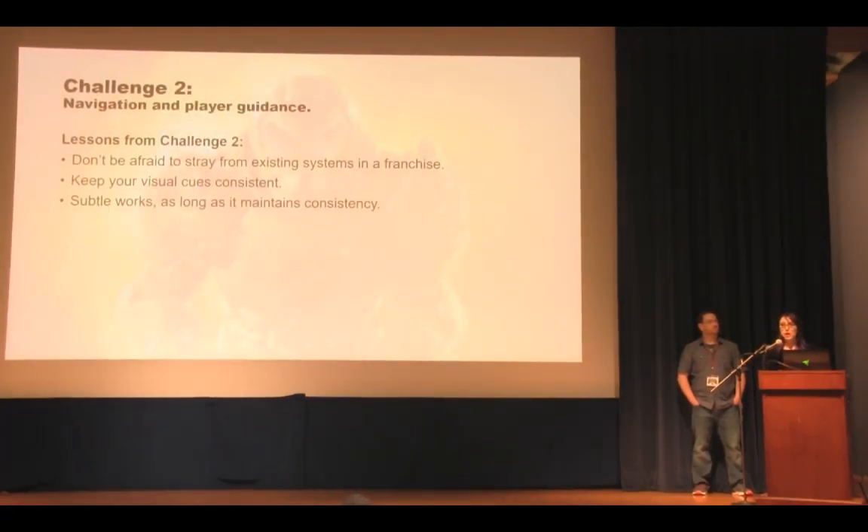The takeaways from this challenge: it's fine to go against franchise conventions — just create a clear visual language, keep it simple, and be consistent with what you do.